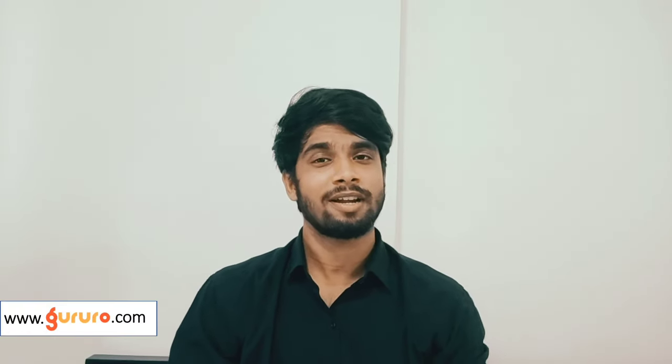Thank you for watching. If you like this video, please do hit subscribe for more educational content like this. See you in the next video. Thank you.